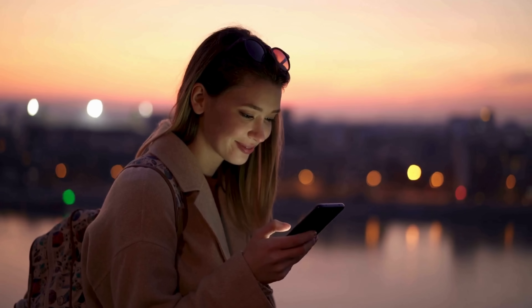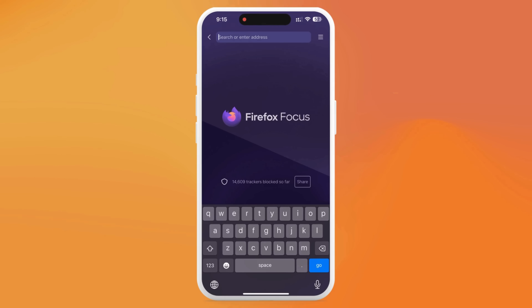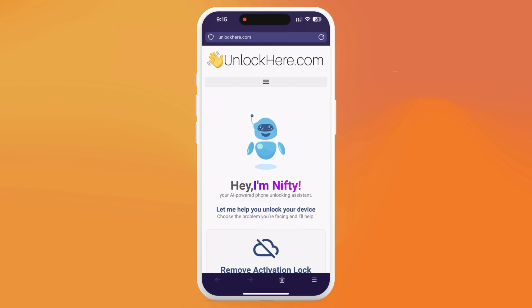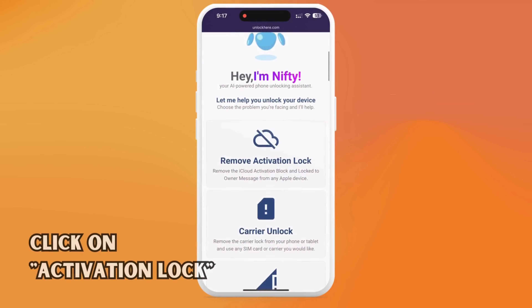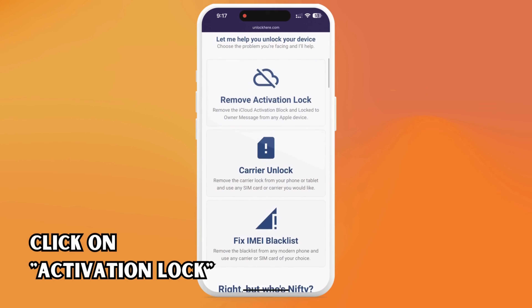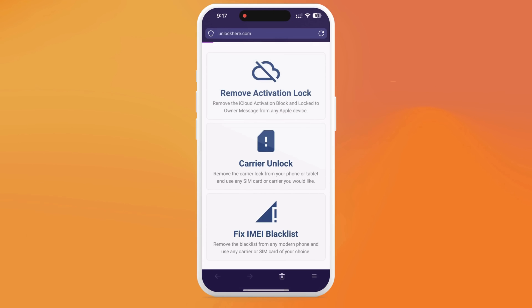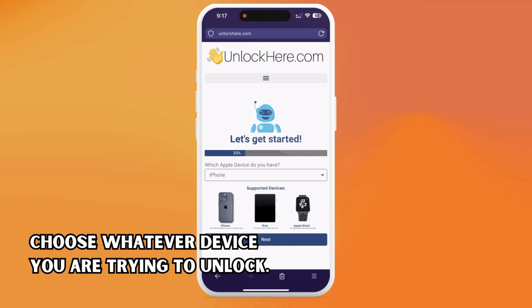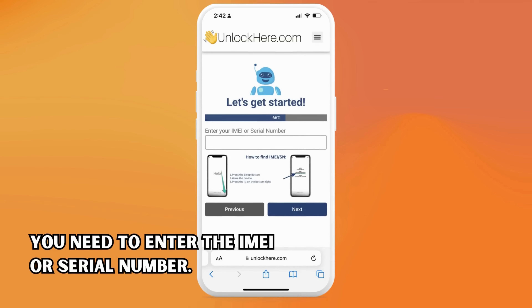Let's jump right in. Navigate to unlockhere.com on your device's browser. This web app uses an AI assistant known as Nifty to help you break free from any mobile phone restrictions. Once you're there, let Nifty know you need an iCloud unlock by clicking on Activation Lock. From there, it's time to inform Nifty about your device. If you're using an iPhone, select that option. You can also choose an iPad or Apple Watch if that's what you've got.